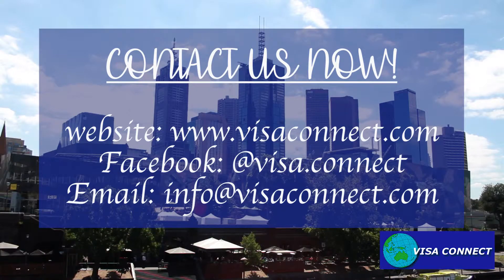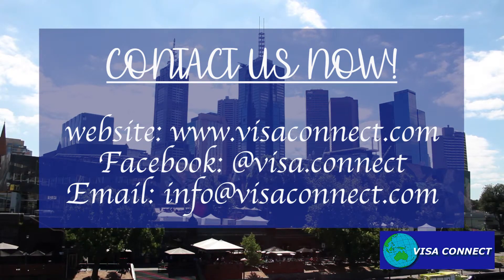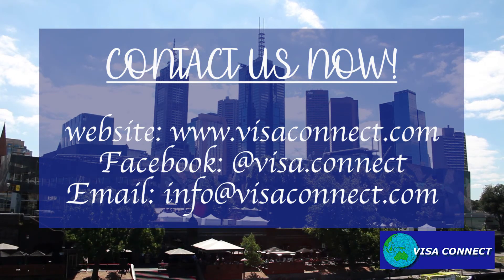Contact us now and subscribe to our channel for more information. Visa Connect, your ideal immigration agents.